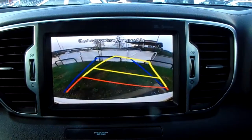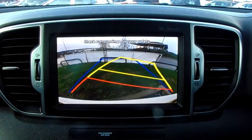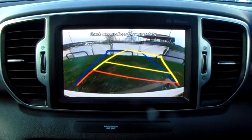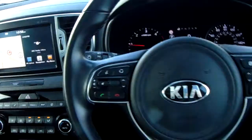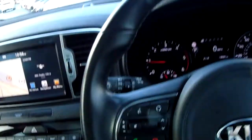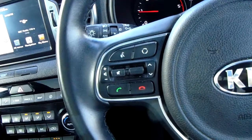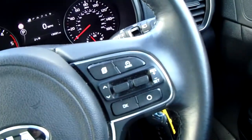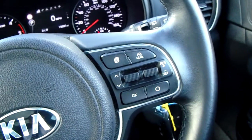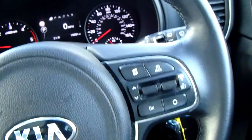If we put the car into reverse, you can see the rear facing camera that I did mention — another fantastic feature to help you park this vehicle. Moving on to the steering wheel, on your left hand side you have controls for the audio and hands-free, and on your right hand side controls for the cruise control, which will help take a little bit of the stress off for those long journeys.